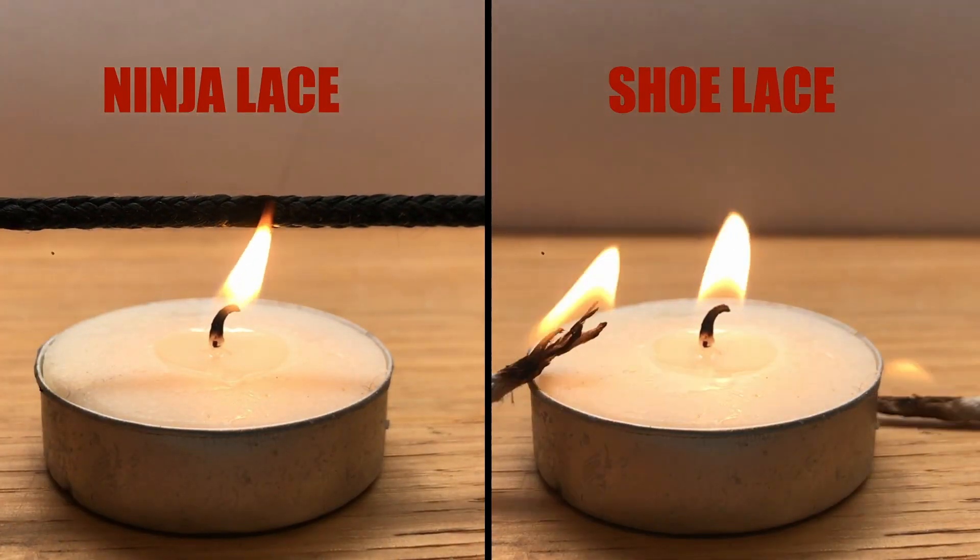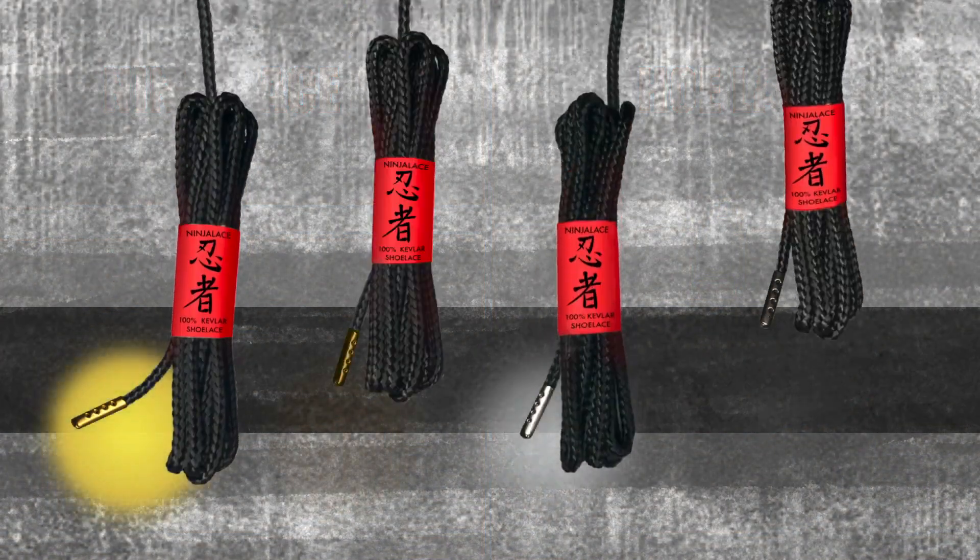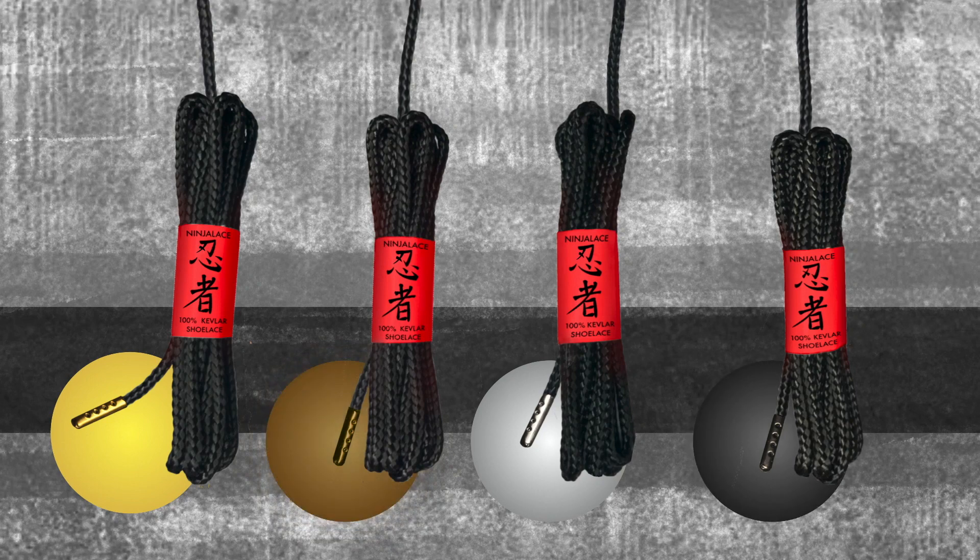Ninja lace is also fire-resistant. All ninja shoelaces come with hand-finished, stylish, all-metal bullet tips in four types of colors: gold, brass, silver, and gunmetal gray.